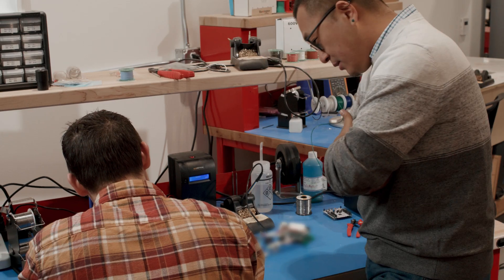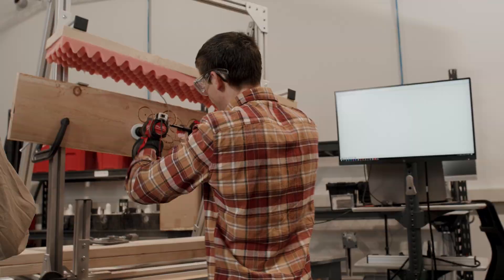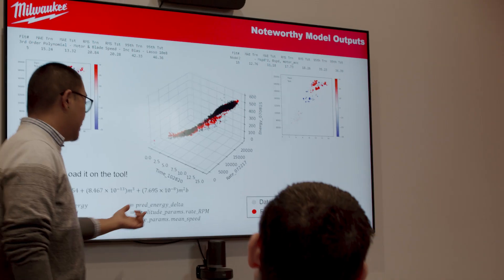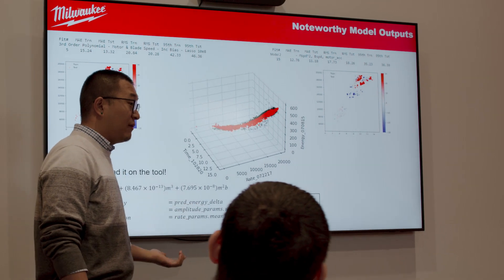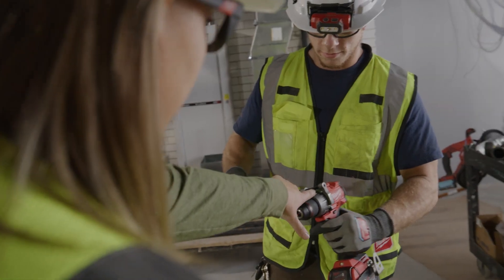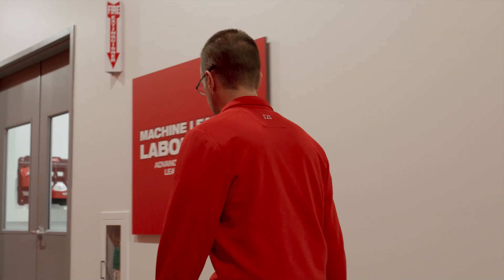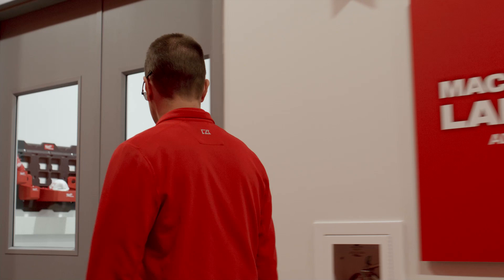We innovate quickly. We try things. We put it out there, see what works, see what doesn't work. We test it. We take our algorithms, we put them in the field partway through our development. We collect data once it's out there to learn about how we're going to do it next. In order to disrupt ourselves, we have to prepare to be wrong and learn from it quickly.